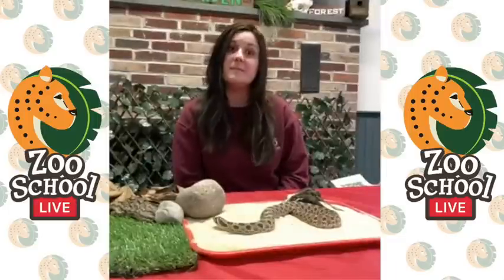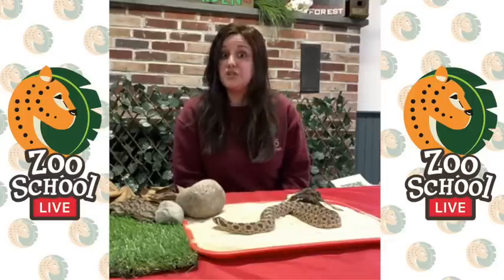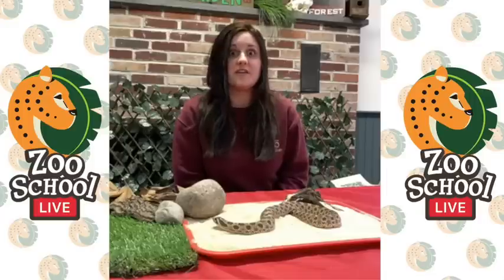In the wild they only live to be maybe 10, 11, 12 years old, but in human care — in a zoo, for example — he might live to be 15 or 20.